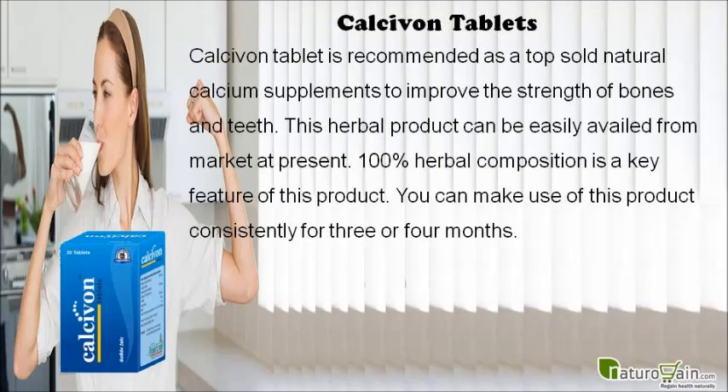Calcavon tablet is recommended as a top-selling natural calcium supplement to improve the strength of bones and teeth. This herbal product is easily available on the market. It features a 100% herbal composition and can be used consistently for three to four months.